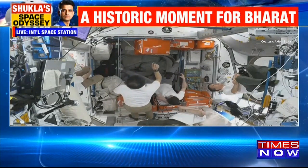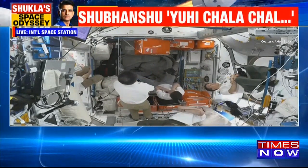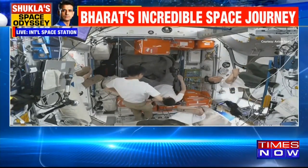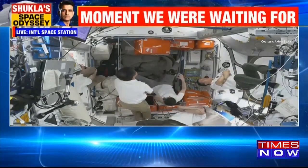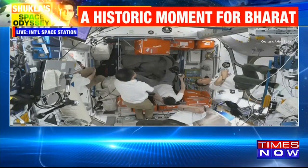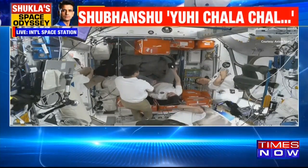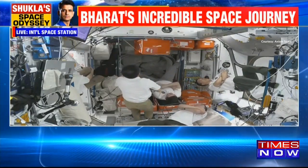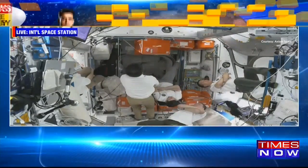You just heard communications between Axiom Mission 4 Commander Peggy Whitson and the teams on the ground as they were talking about the swapping of the lithium hydroxide cartridges as the hatch has been opened between the Dragon spacecraft and the International Space Station at 7:14 AM Central Time. This is a view inside the International Space Station looking forward, as the astronauts and cosmonauts aboard are looking up toward the space-facing port of the Harmony module. The forward port is currently occupied by Dragon Endurance from Crew-10. Alexei Zubritsky is using a camera to help document and be part of the welcoming committee for Axiom Mission 4.